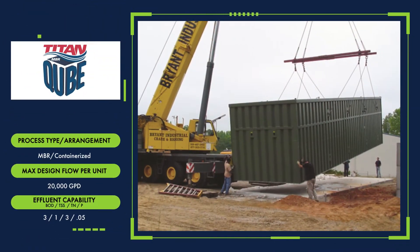The Titan MBR Cube is a complete factory-built containerized membrane wastewater treatment system featuring a compact design for simple shipping and mobility up to 20,000 gallons per day.